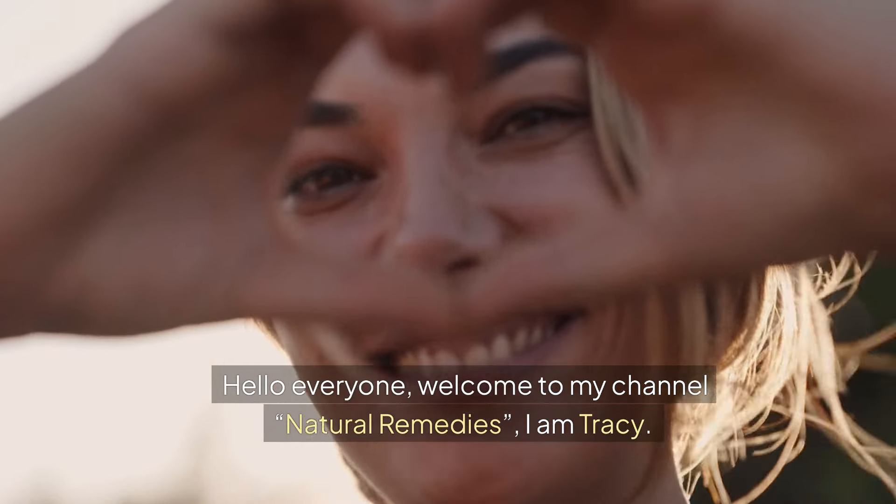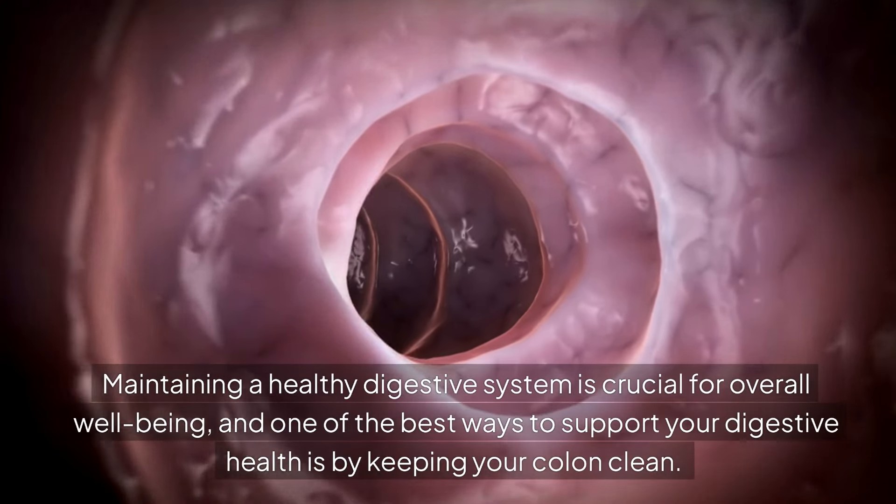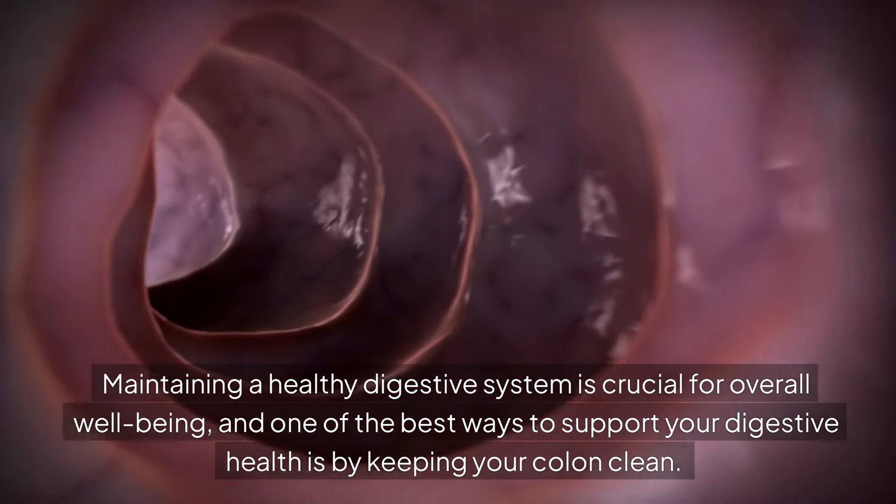Hello everyone! Welcome to my channel, Natural Remedies. I'm Tracy. Maintaining a healthy digestive system is crucial for overall well-being.